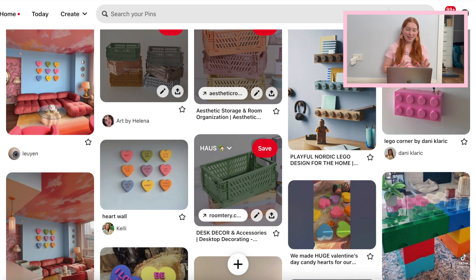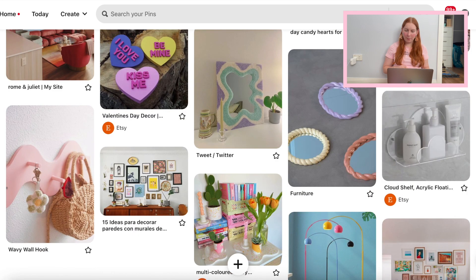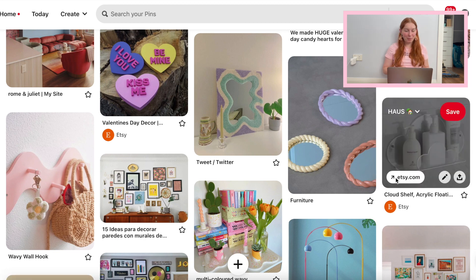I'm also in love with these candy heart wall hangings, but I think I might try to DIY them because I don't know where to buy them. This cloud shelf — found it yesterday — absolutely obsessed, so we are going to open that up and have a look at that.